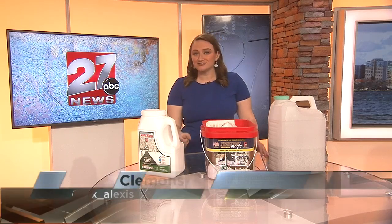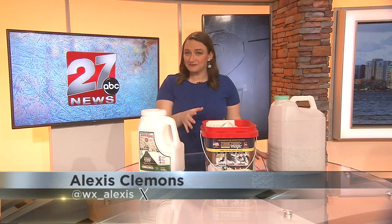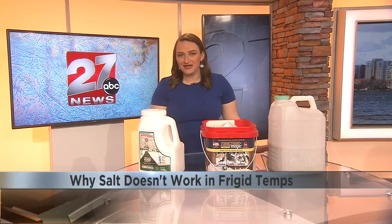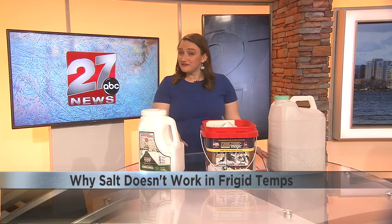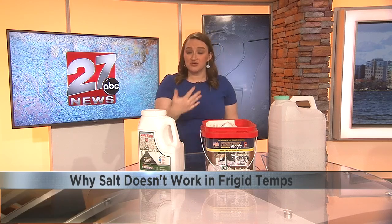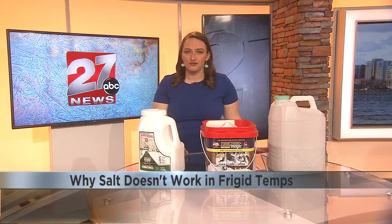I think the best way to describe what rock salt does to snow and ice is to break down other uses of salt. For example, have you ever added a little salt to a pot of boiling water on the stove when cooking? Well, it might also add a little bit of flavor. The science behind that is that salt lowers the boiling point of water, so when you add it to your pot, you're actually decreasing the amount of time it takes to boil the water.